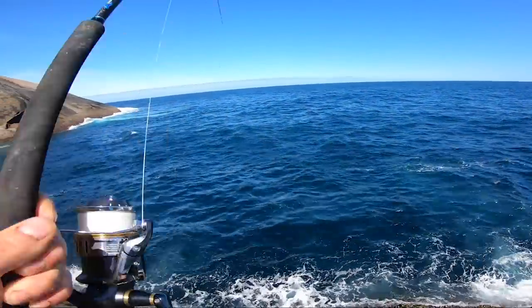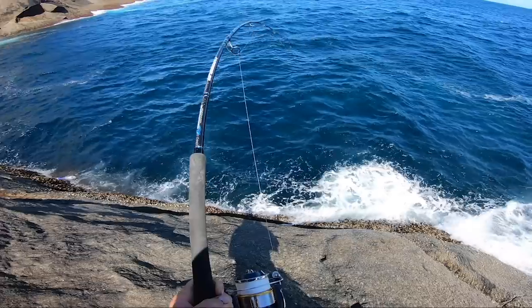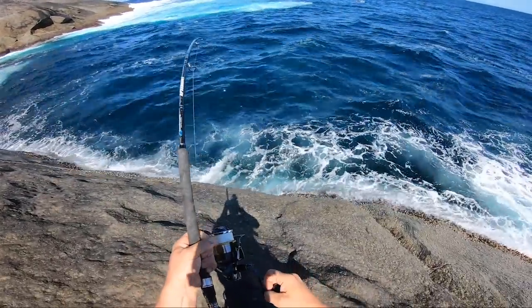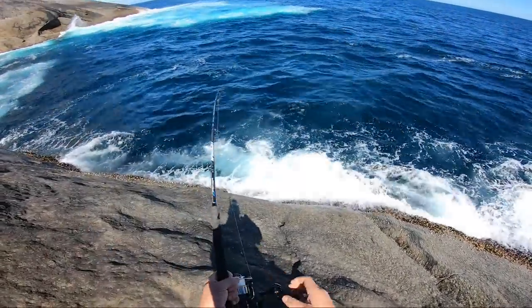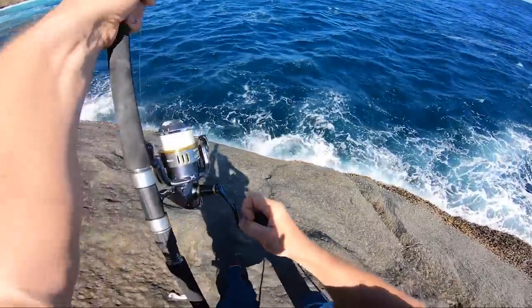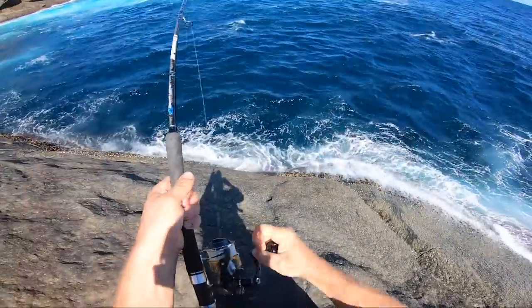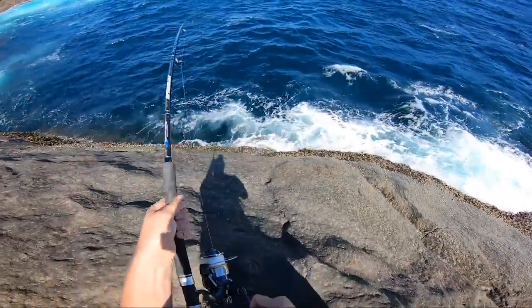Whoa! That just grabbed it. Please don't reef me. I'm just nervous there's rocks here somewhere.